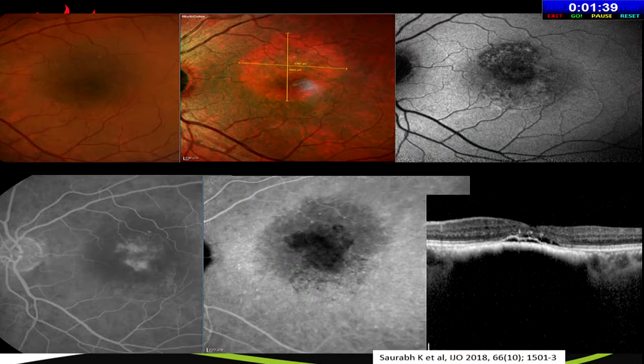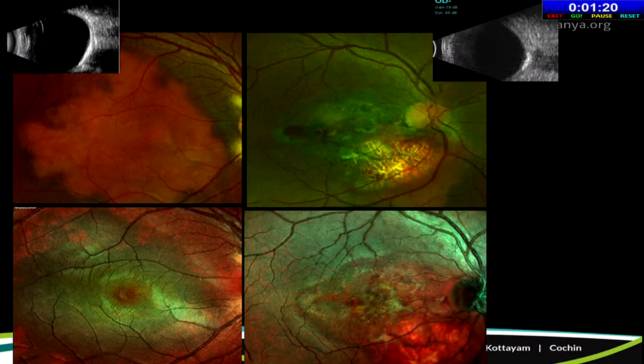Multicolor imaging is very useful in following patients with choroidal nevus — it is the best investigation to study the exact extent of the nevus and directly measure it, where color fundus photography margins are not evident. It's also helpful in choroidal osteomas, helping differentiate between calcific and decalcified osteomas by the change in color — greenish tinge versus reddish tinge.